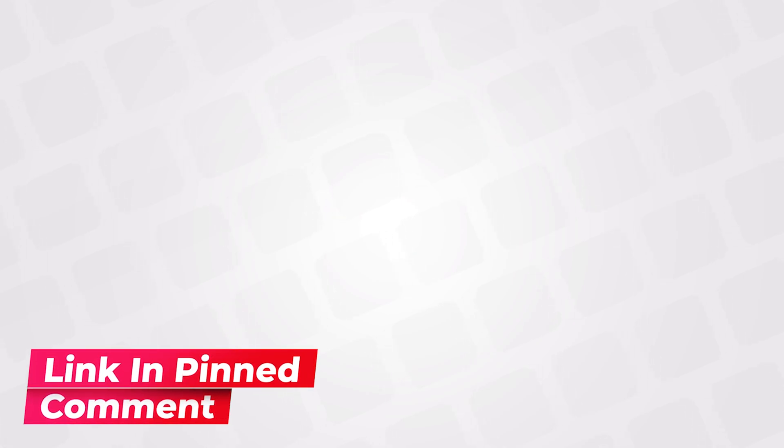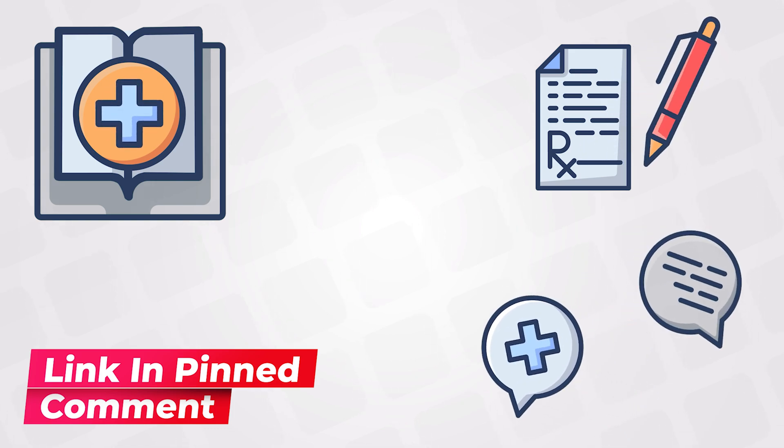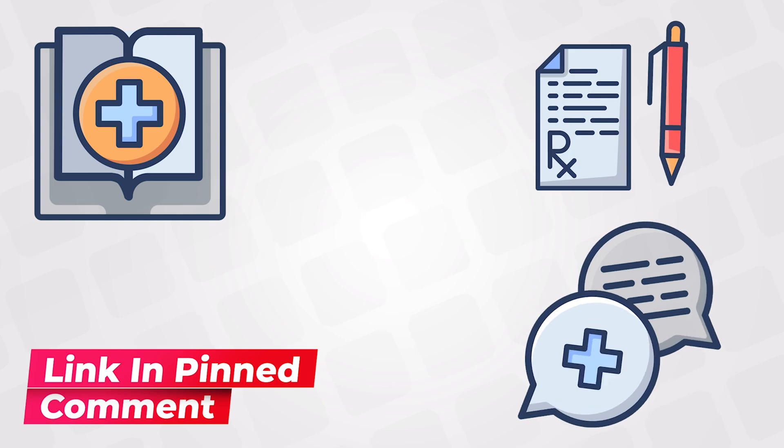Use the link below to get access to the full dermatology course. This includes more than 60 lectures with study notes and revision cards. You will also get access to the flashcards and MCQs.